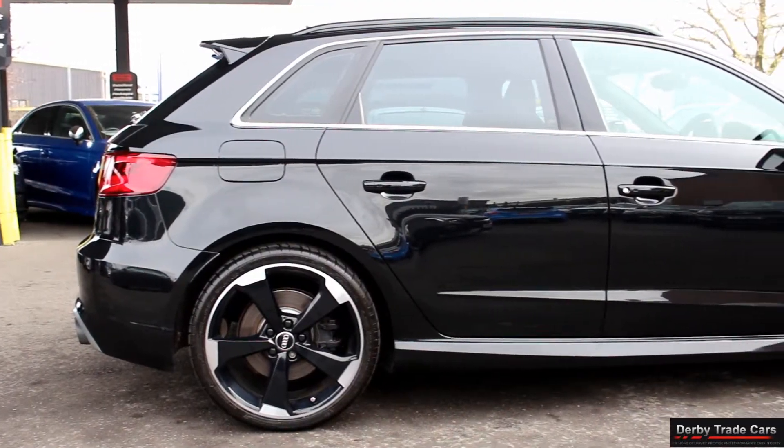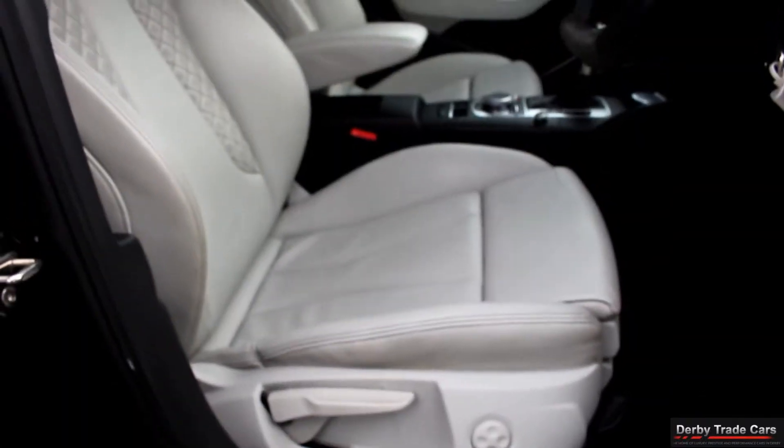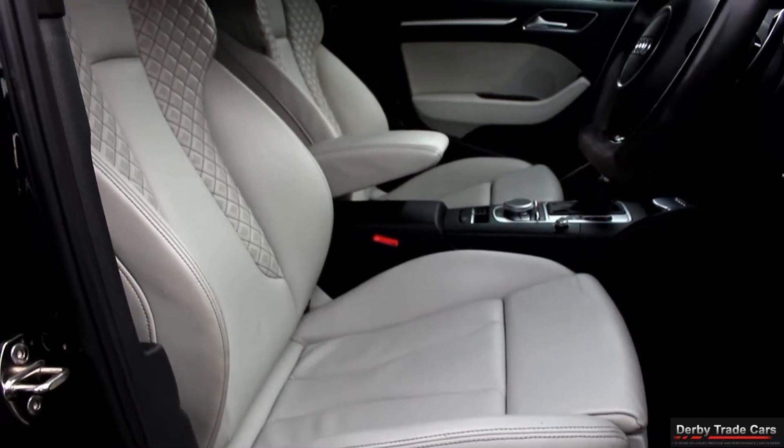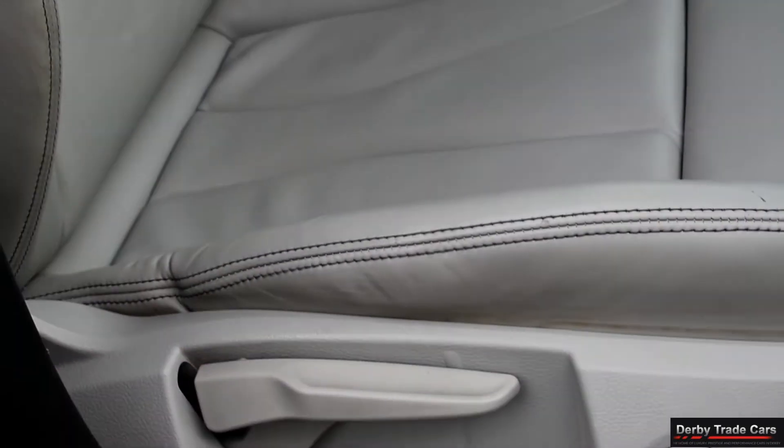All of our cars can be reserved with a £250 holding deposit. We have very competitive finance packages that are also available on all our cars. Please don't hesitate to call us or come to visit us, as we are open seven days a week.